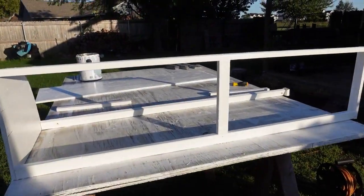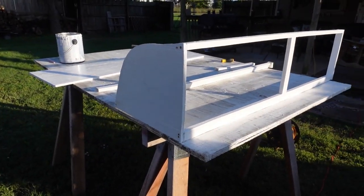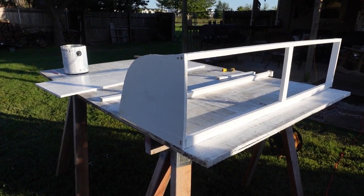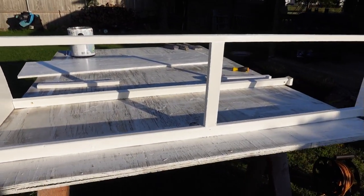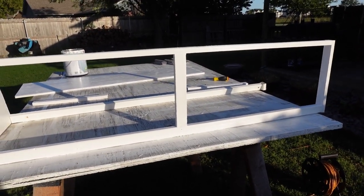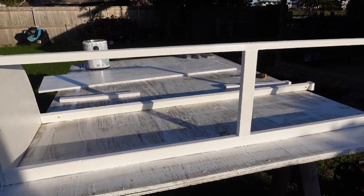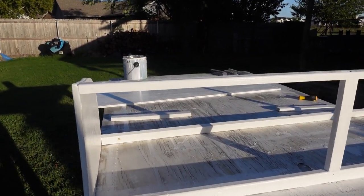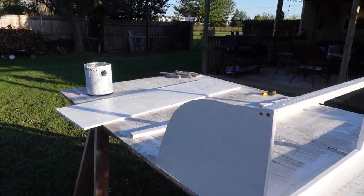So I got the cabinet cut down. I cut it down about three inches, so it's about 12 inches tall now. I think this will be a lot better. And I got a fresh coat of paint on it — this is the second coat of paint — so I'm just letting that dry, and then I'll put everything together and get it put back in my van.